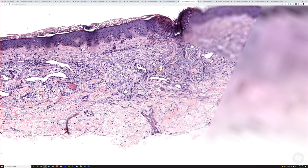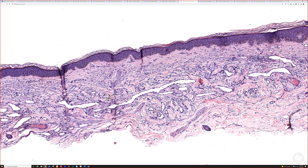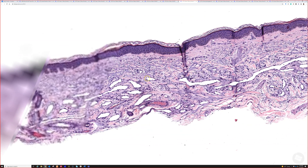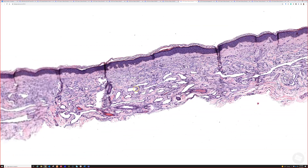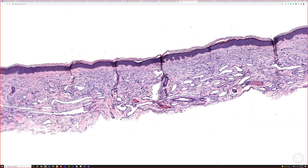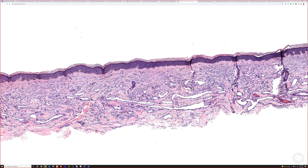You recognize that these vessels are embedded within a background of really abundant solar elastosis. Given the clinical context of a sun-damaged site on an older adult and a circumscribed, round erythematous plaque, that appearance fits perfectly for...